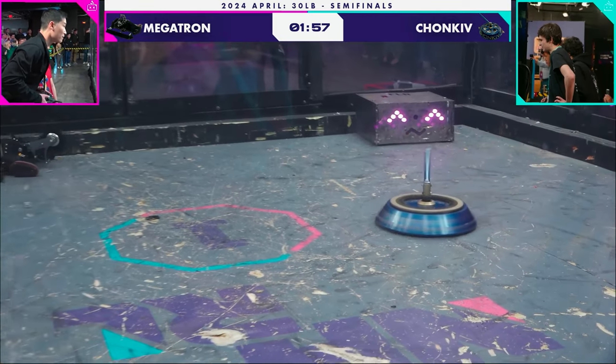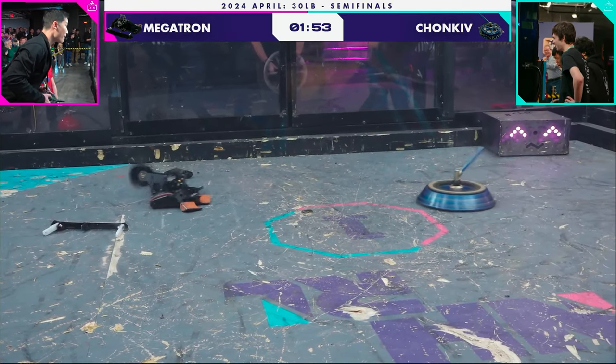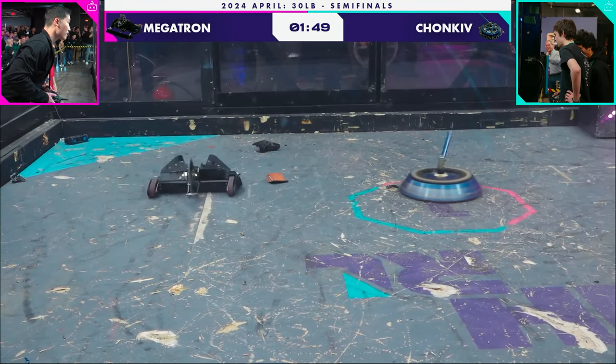Jameson Goh likes to pin his opponent up against the rail and then bring down that heavy hammer saw on top. But to do that, he's going to have to stop this shell spinner first.